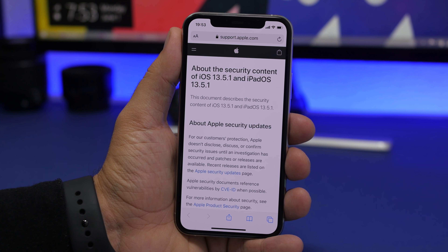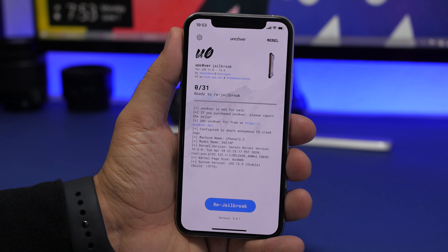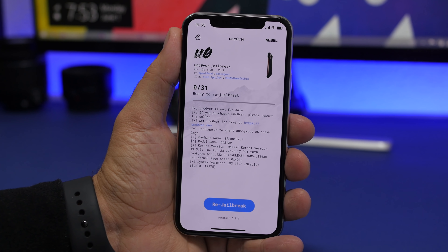If we go to the Apple website, you can see the document that describes the security content of iOS 13.5.1 and iPadOS 13.5.1. Scrolling down, you can see the CVE — it says 'unc0ver' right there. So basically, this is an update to patch the unc0ver jailbreak.